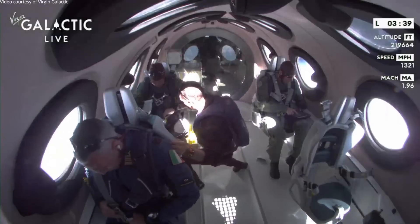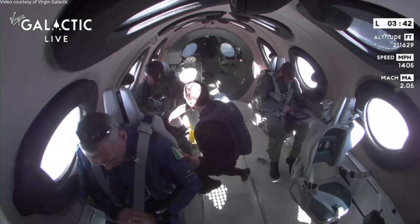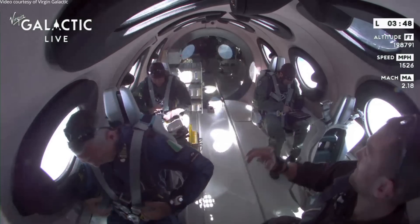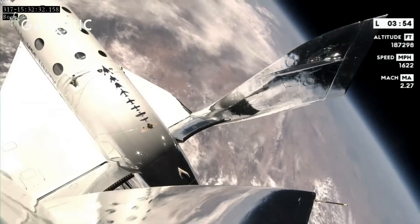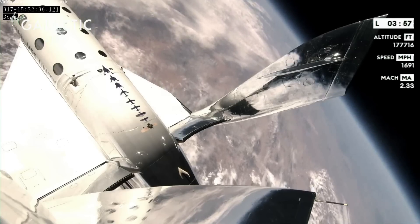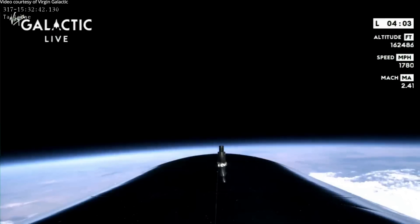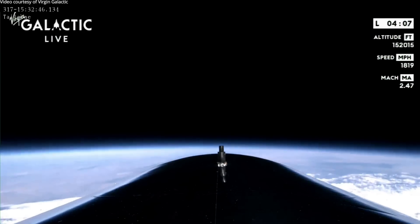When we talk about space travel, a lot of people know and expect the boost portion of flight to be loud and thrilling — and of course it is — but what's interesting is that the reentry is actually very similar. As supersonic air flows over our vehicle in the feathered configuration, shock waves form on top of the cabin and those are audible to those inside. For those of you on site here at Spaceport America watching from the ground, you should hear a double sonic boom as Spaceship Unity once again breaks the sound barrier.